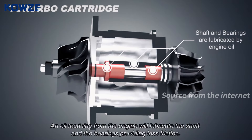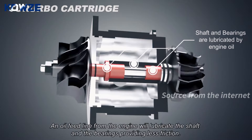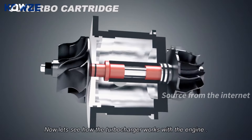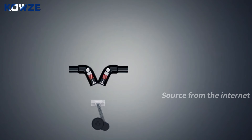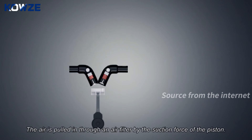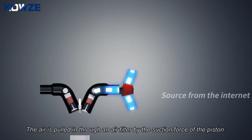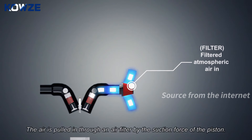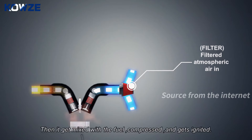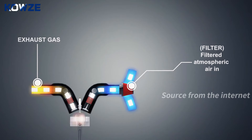Now let's see how the turbocharger works with the engine. An engine without any forced induction device is a naturally aspirated engine. The air is pulled in through an air filter by the suction force of the piston, then it gets mixed with the fuel, compressed, and ignited.